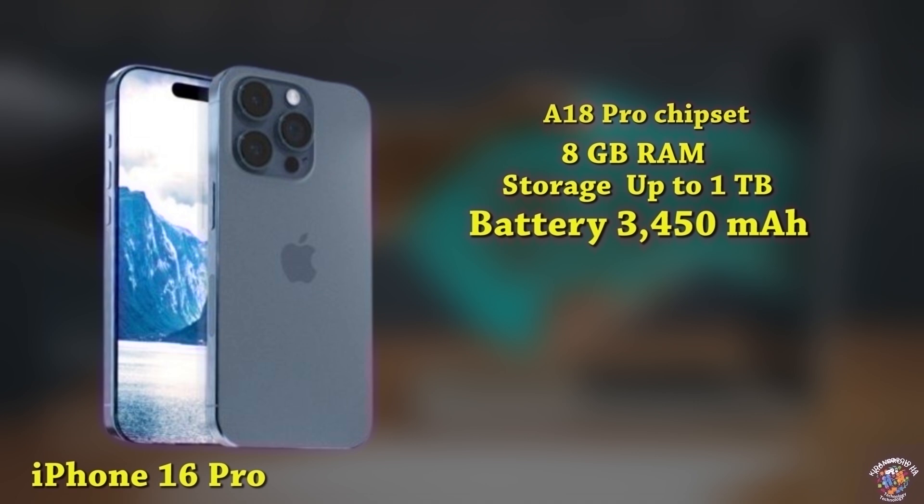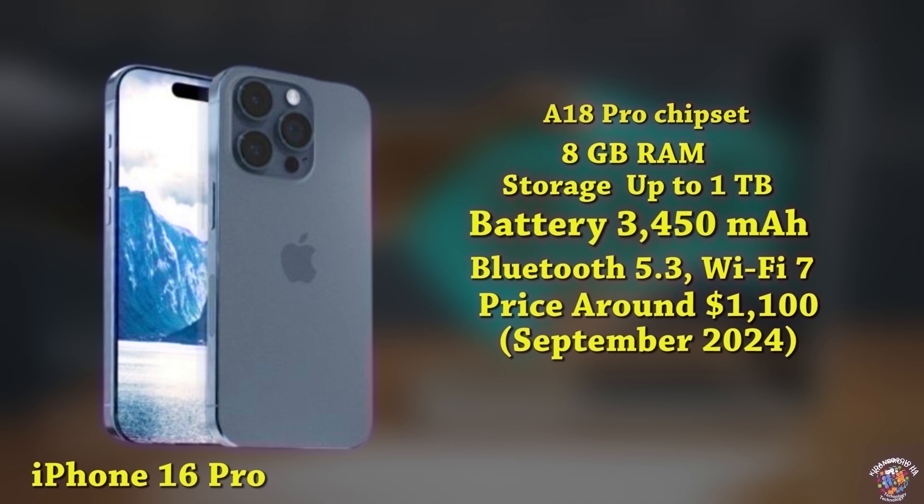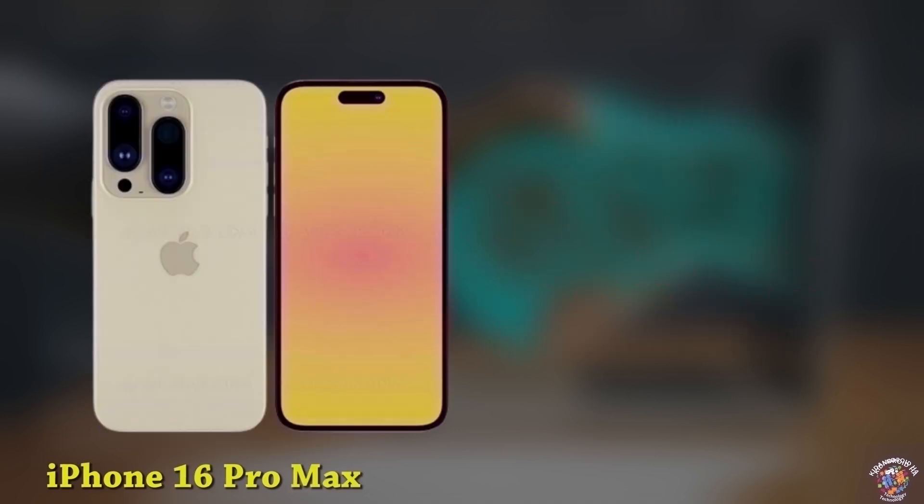Connectivity: Advanced 5G, Bluetooth 5.3, Wi-Fi 7. Software: iOS 18. Expected launch price: around $1,100, September 2024.